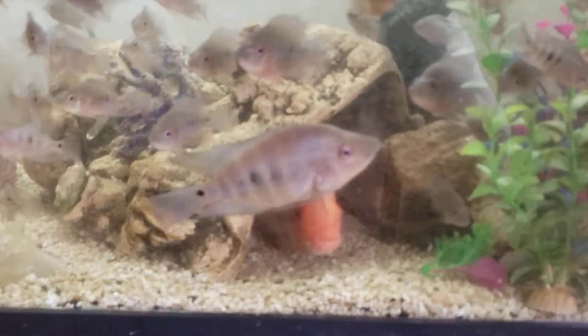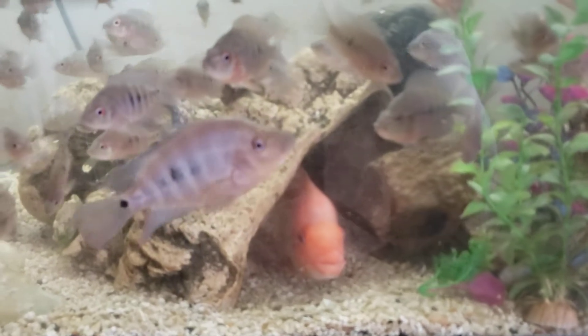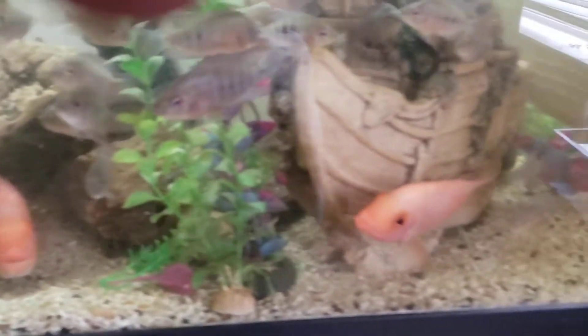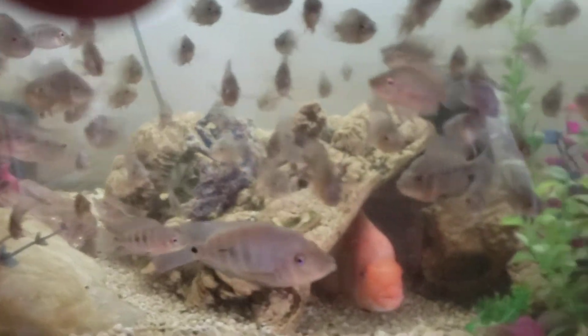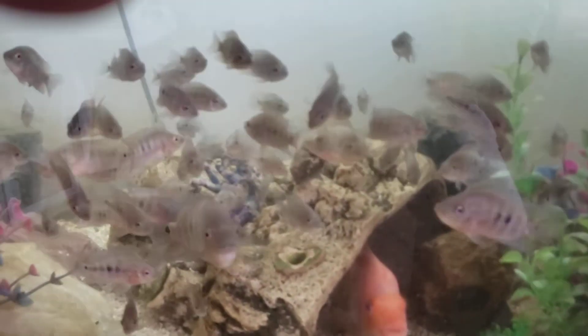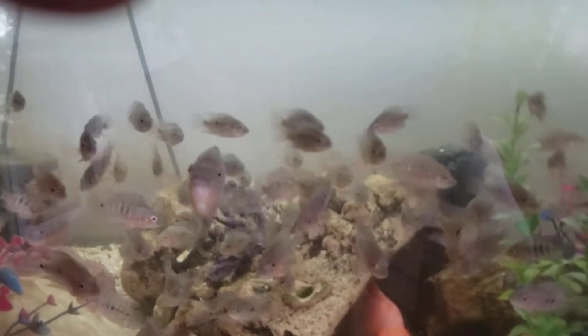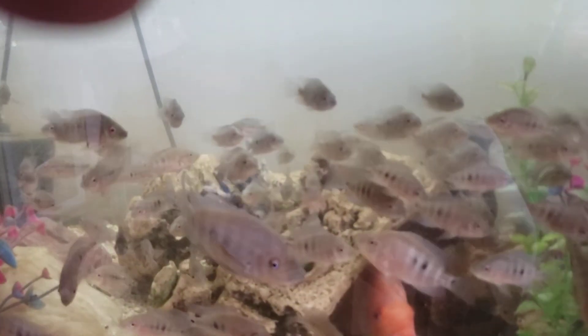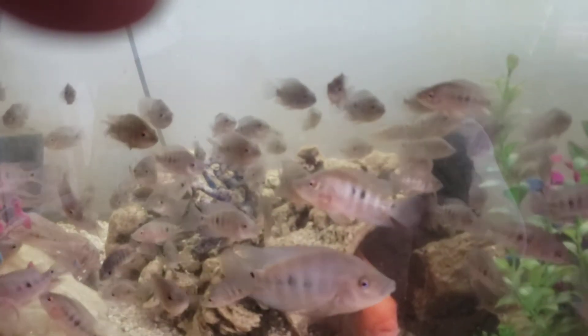I might have to move this big one out fast into another tank because it's already trying to challenge Spanish Fly. I don't want anything to happen to him or any of the others, so I may be moving him to his own tank where he doesn't pose a threat to the other fish. As you can see, the lips are forming on this one as well.